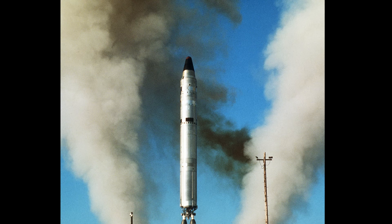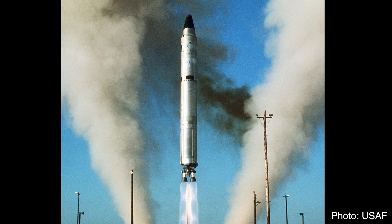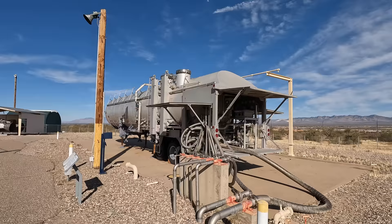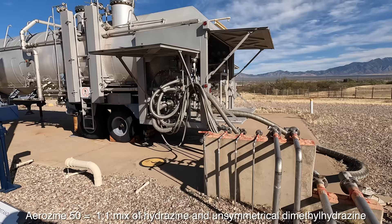The Titan 2 was a two-stage intercontinental ballistic missile designed to deliver a W-53 warhead with a yield of 9,000 kilotons. For comparison, the Little Boy bomb dropped on Hiroshima only had a yield of 15 kilotons.